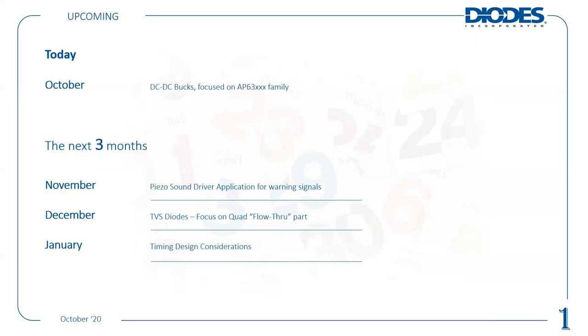Here is just an overview of the agenda and the upcoming events. Today is on the DC to DC bucks, focusing on the AP63 family. In November it will be our PISO sound driver application, then in December our focus on TBS, particularly on our quad flow-through parts. And the new topic for January is our timing design inspirations.